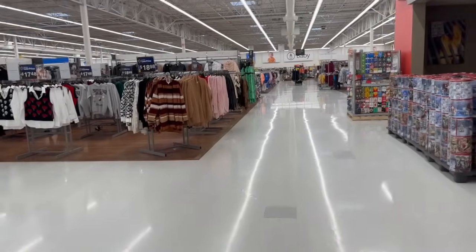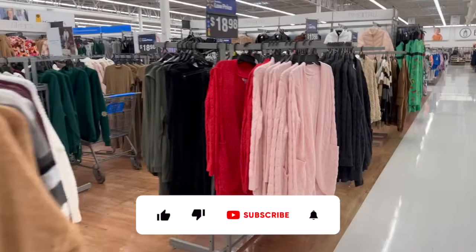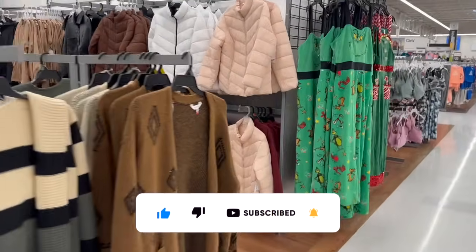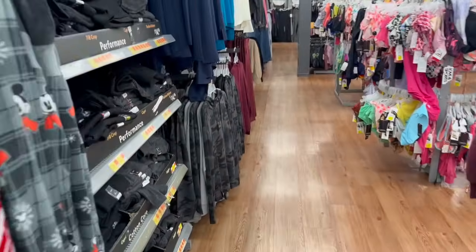Welcome to a Walmart shop with me! Hi guys, thank you so much for watching. If you're new to my channel, please consider hitting that like, subscribe, and notification bell so you never miss an episode. We are inside Walmart — I haven't been here in a couple weeks. I'm excited, and I was correct — there's a lot of clearance!